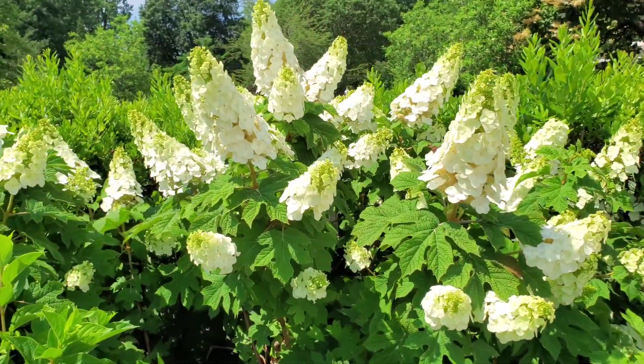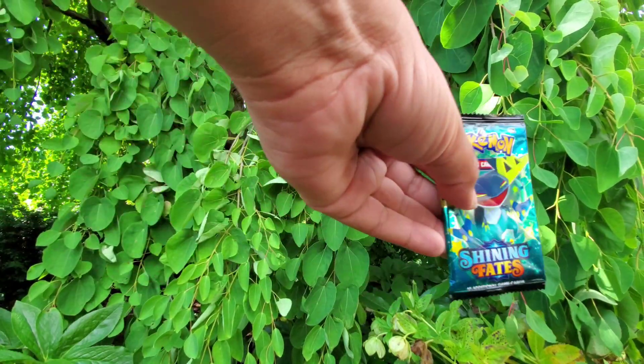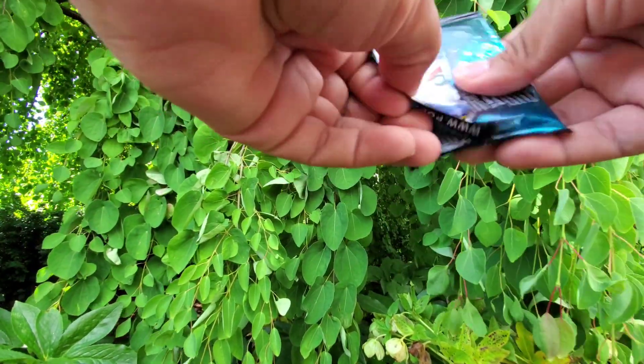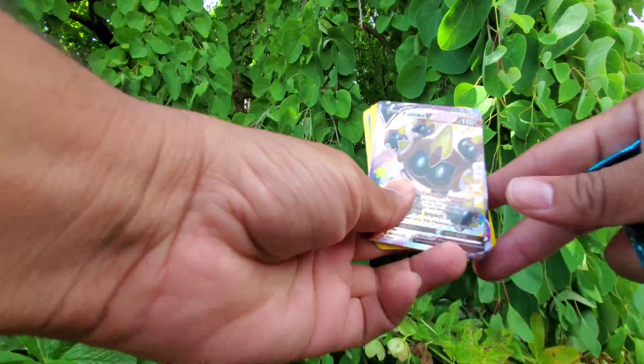Welcome to the Cleveland Botanical Gardens. Is this a good place to open up some Pokemon cards? Let's open it up! We are opening Shining Fates today and we're gonna see what we get.